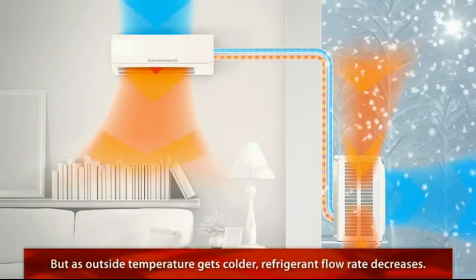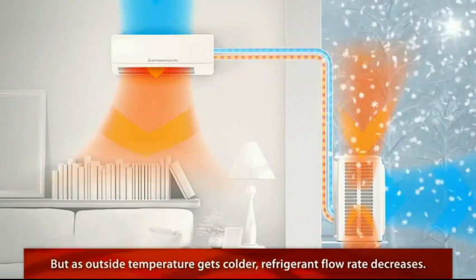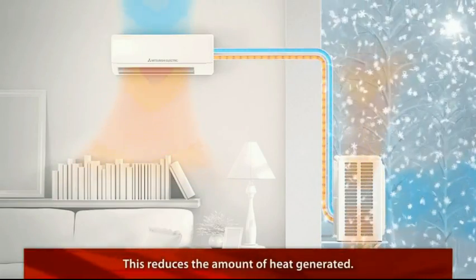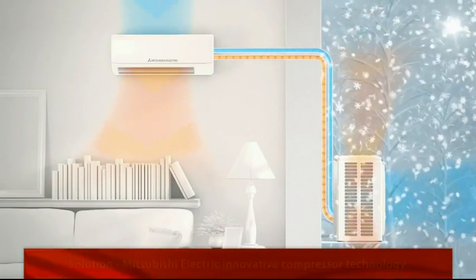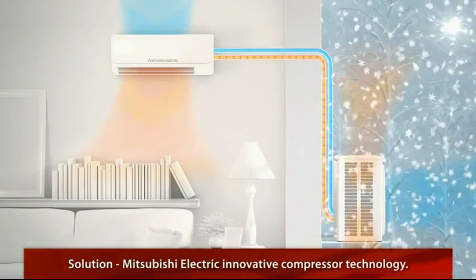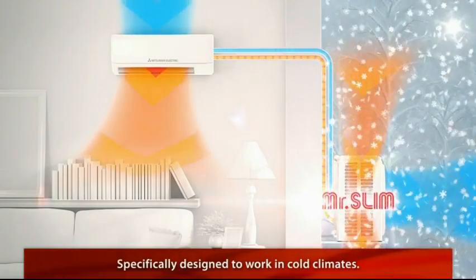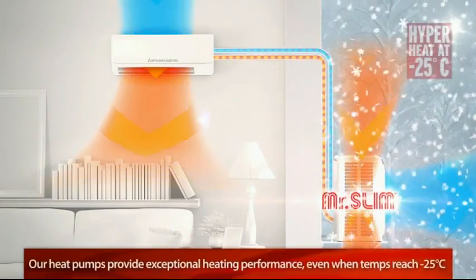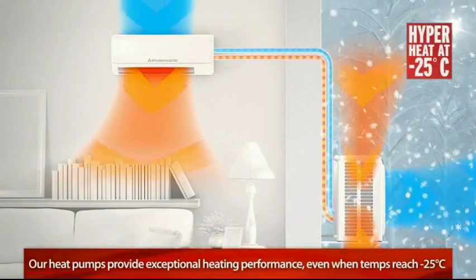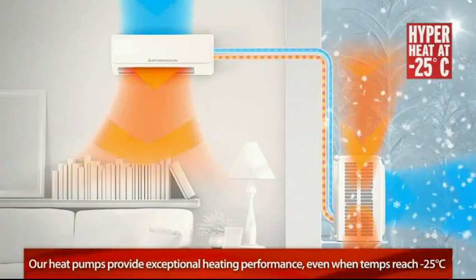But in typical heat pumps, as the outside air temperature gets colder, the refrigerant's flow rate decreases, reducing the amount of heat generated. That's why our expert engineers developed an innovative compressor technology specifically designed to work in cold climates. So even when temperatures drop to minus 25 degrees Celsius, our heat pumps continue to provide exceptional heating performance.